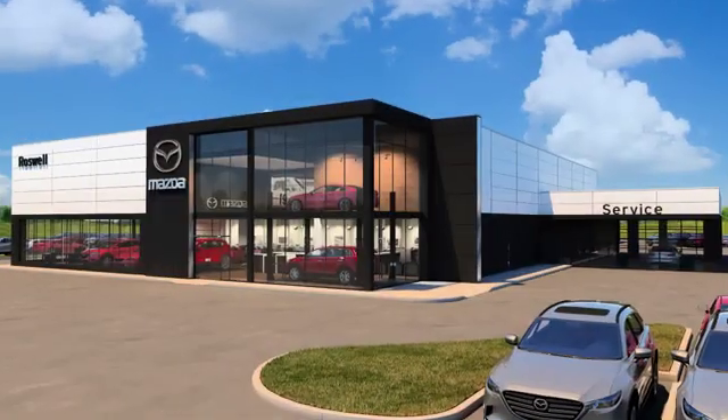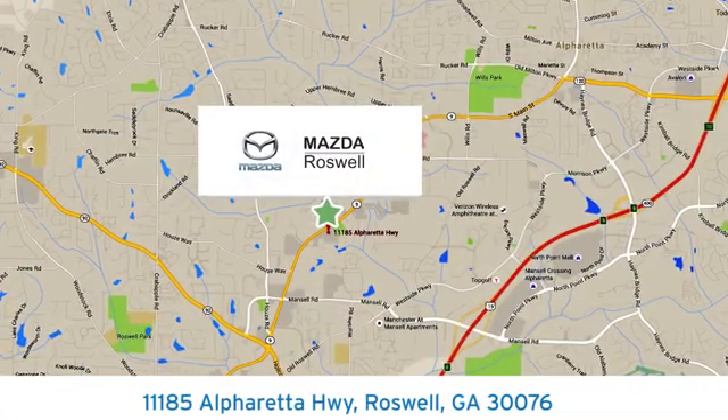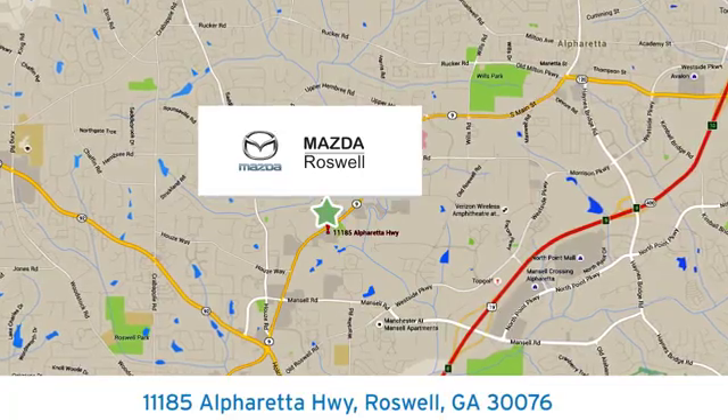For your Kia for the common commute, visit today. We're conveniently located at 11185 Alpharada Highway in Roswell, Georgia. Take care.